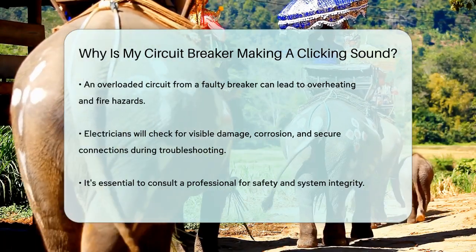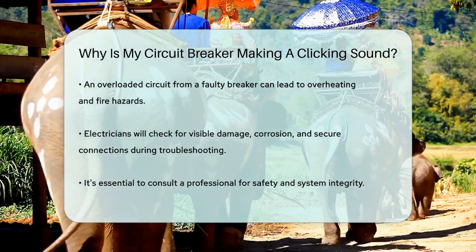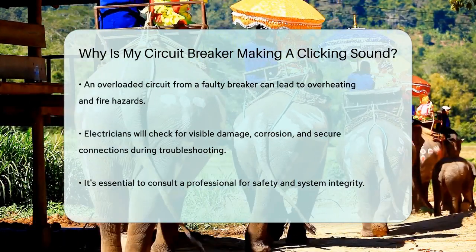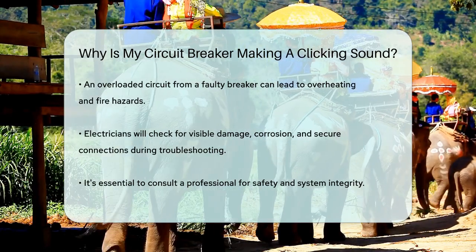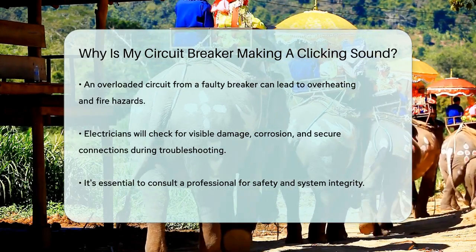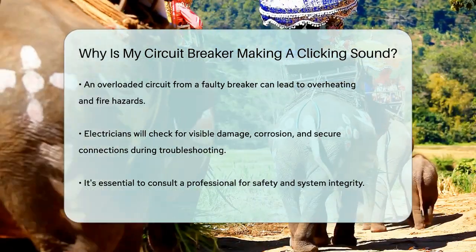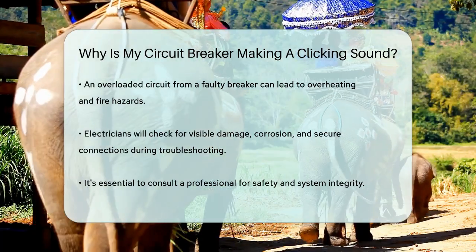In summary, if your circuit breaker is making a clicking sound, it's likely due to a loose or damaged wire, a malfunctioning GFCI outlet, or a failing circuit breaker. In all cases, it's best to consult a professional electrician to ensure your safety and the integrity of your electrical system.